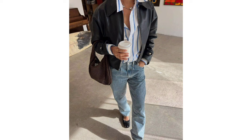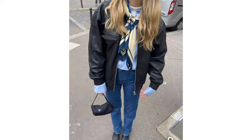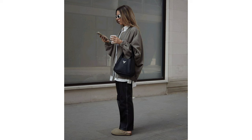Bomber jacket, button-down shirt and jeans. When it's too warm for a wool coat and too cold to go jacketless, a bomber will be your best friend. And it just so happens that this transition layer looks great with jeans.